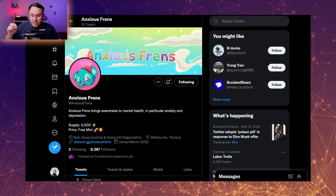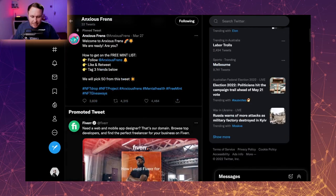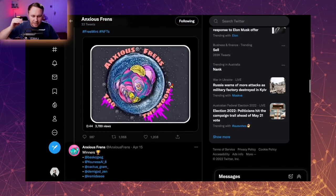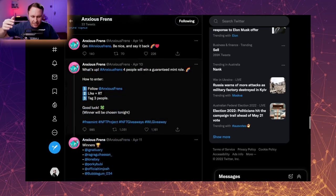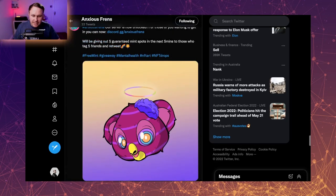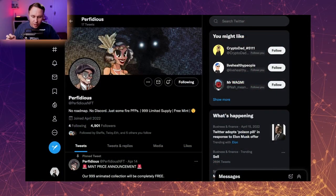Now we're getting to some ones that just kind of pop up in my Discord and people are going, 'Hey, check this.' We've got Anxious Friends — 5,000 free mint. This one's still kind of early. Just over 8,000 followers, and it's like a cute koala type vibe, similar pastel-type colors. They are doing a lot of giveaways. With around 8,000 followers and a supply of 5,000, this could actually be one that you get a free mint for.